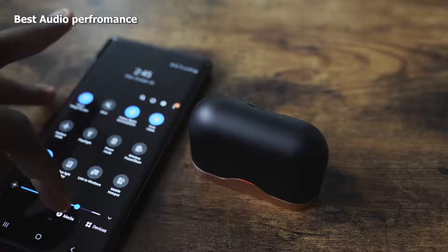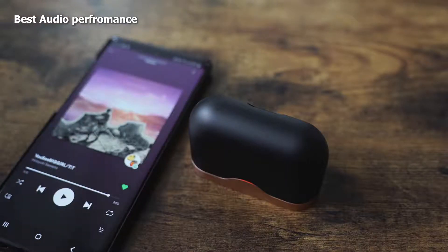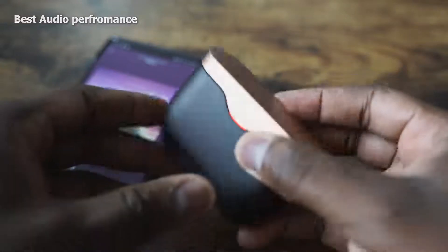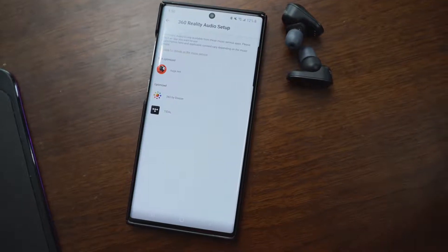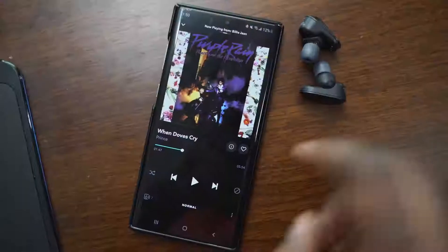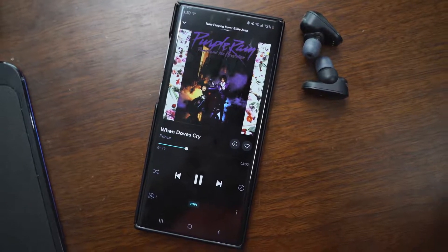The Sony WF-1000 Mark III's have the best sound overall. The soundstage is really good, especially with active noise cancellation — you don't get that cramped soundstage; you get something that sounds robust and full. The highs, lows, and mids all do really well. The lows come out so clean, especially for hi-fi audio. They also have 360 Reality Audio, which gives you an immersive listening experience, though it's currently limited to a few apps like Tidal. Still, this is the gold standard for listening to music.